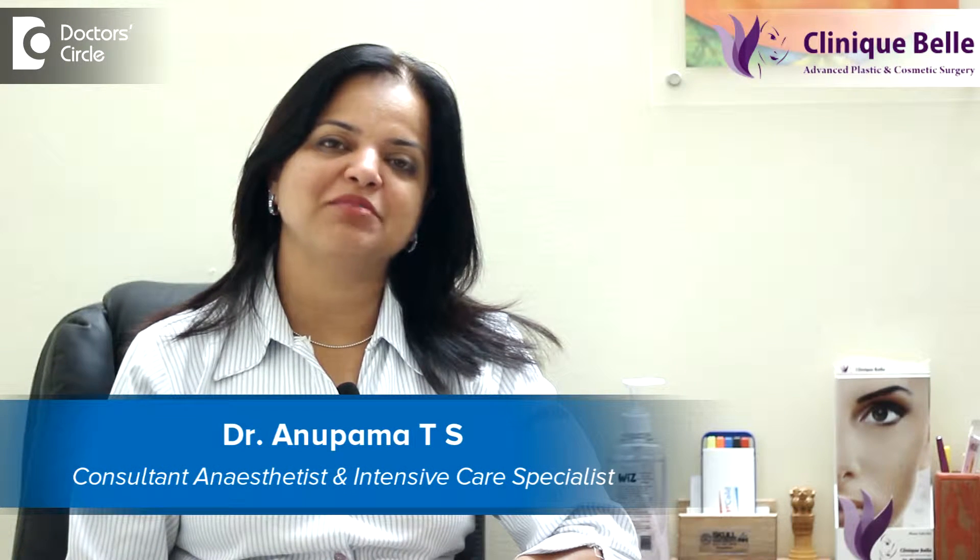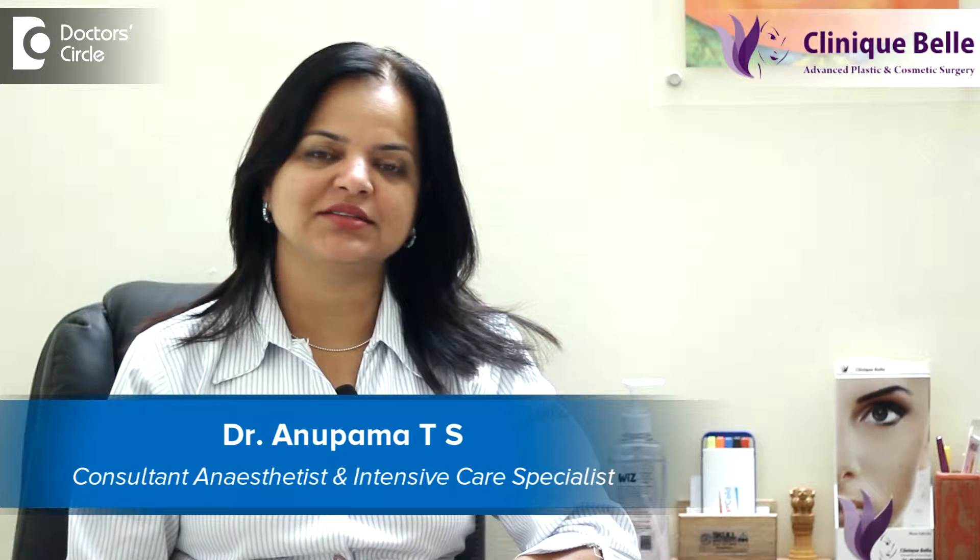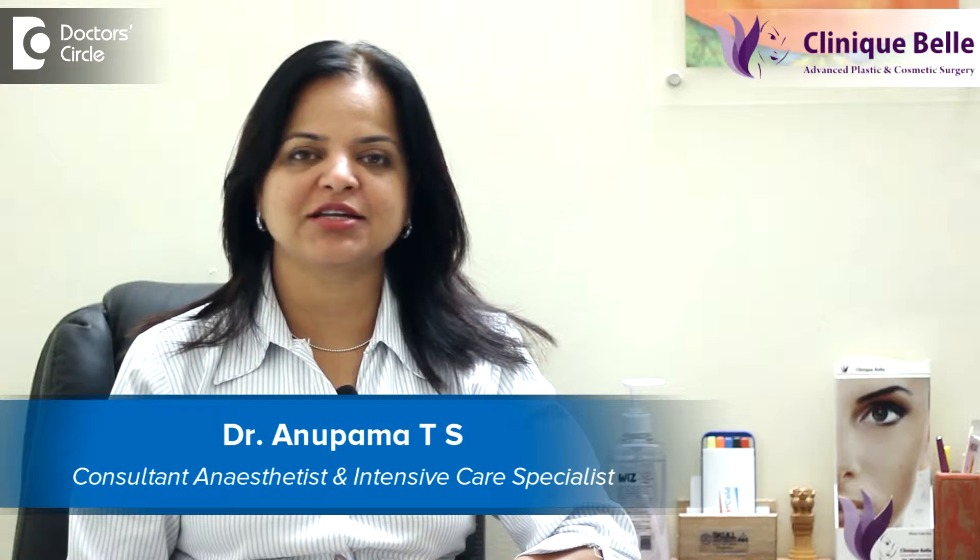Hello, my name is Dr. Anupamath Tripathi Srikant. I'm a practicing senior consultant anesthesiologist in Bangalore.